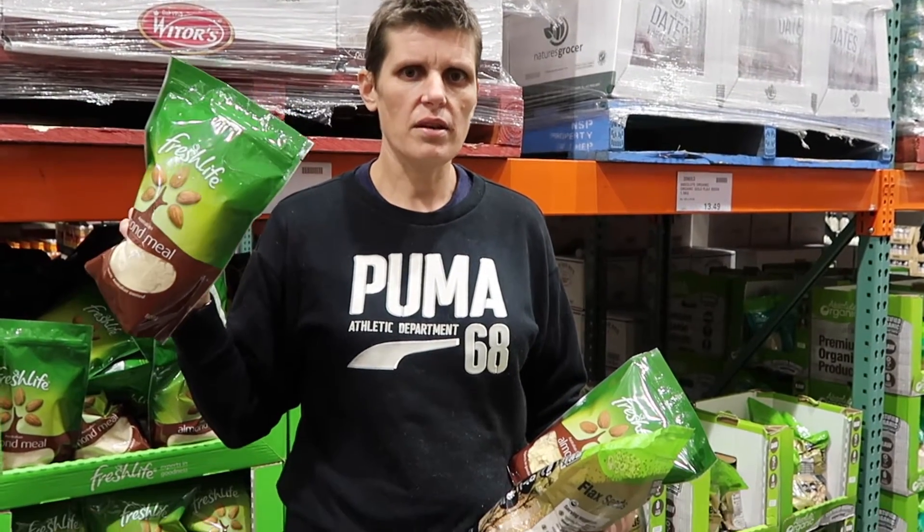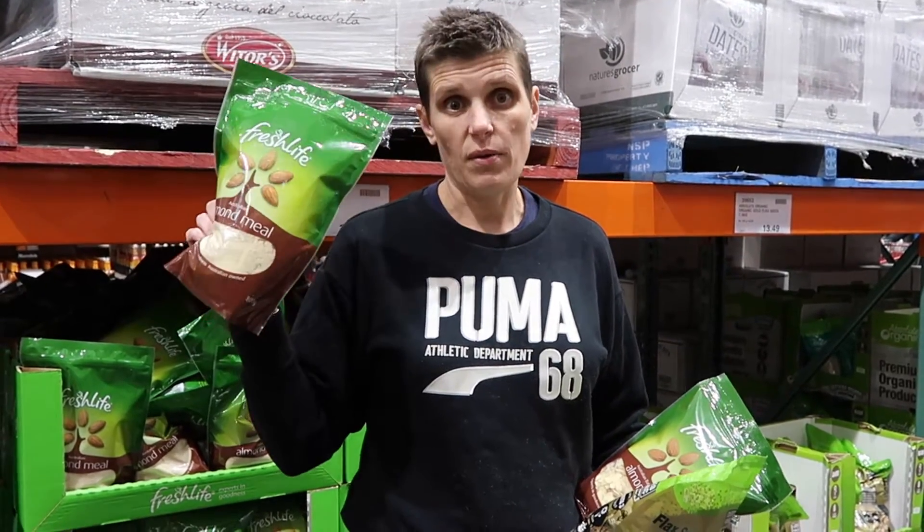So nice big bag of almond flour — or almond meal as we call it in Australia. It's not quite as fine as the almond flour that you get in the US. You want the one that's white like that one, not the one with black specks in it. It's a staple in our baking all the time, so this bag — I think we're going to get it.